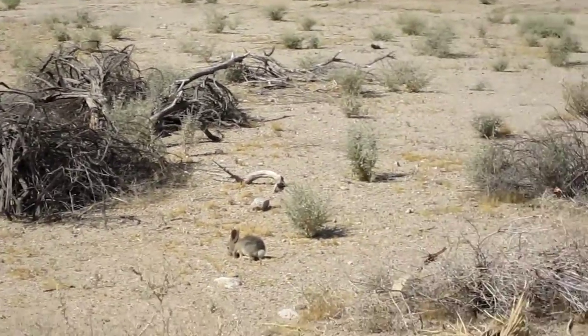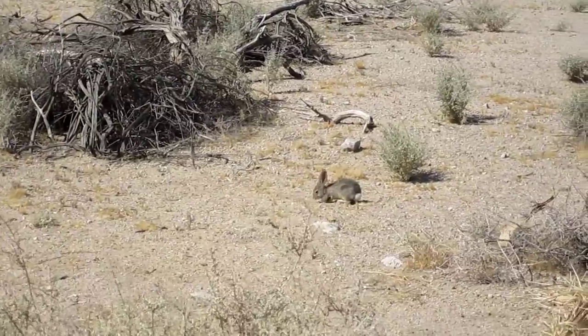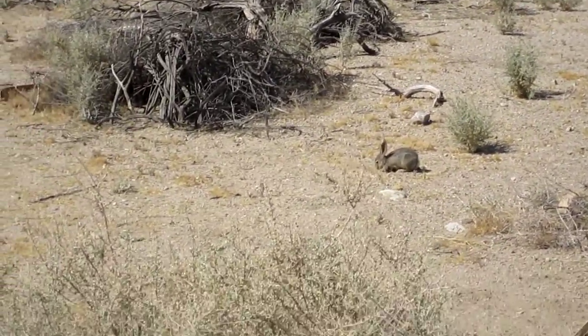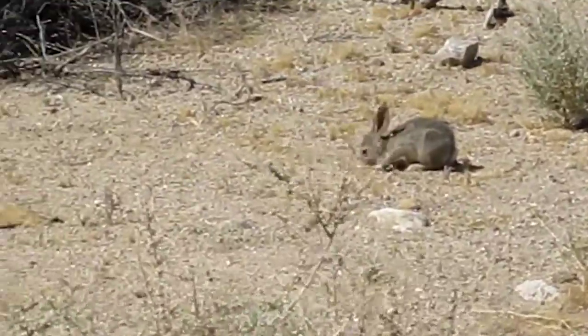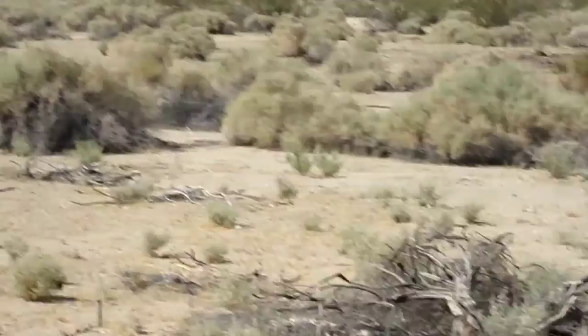Hello and welcome back to Kids in Nature. I'm here at 29 Palms in Joshua Tree National Park Visitor Center. And I'm standing by a little cottontail bunny. It's super cute — a little cottontail. That's why it's called that.